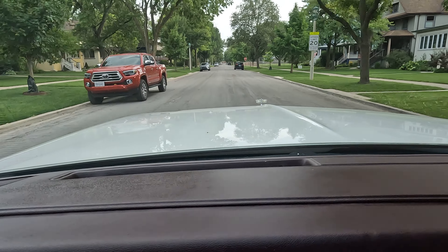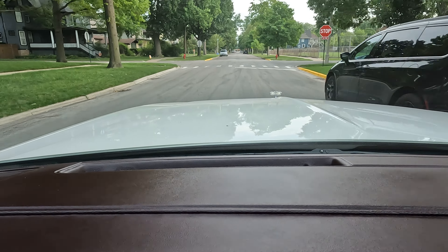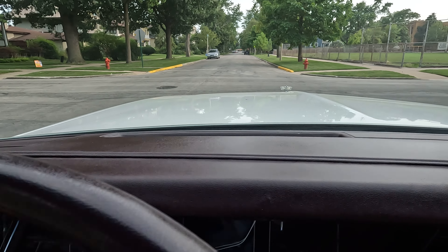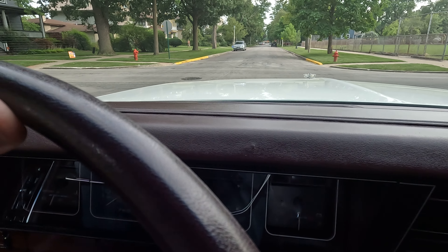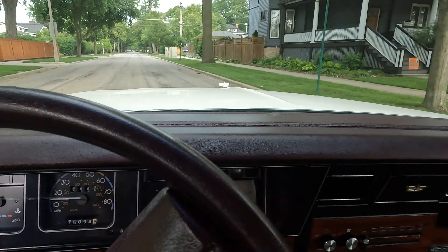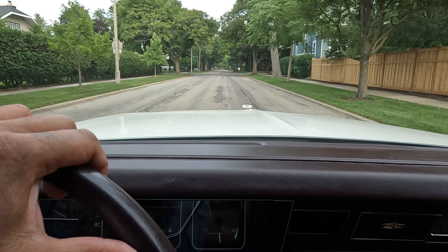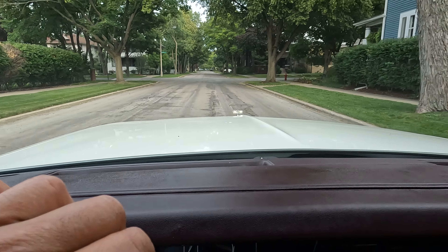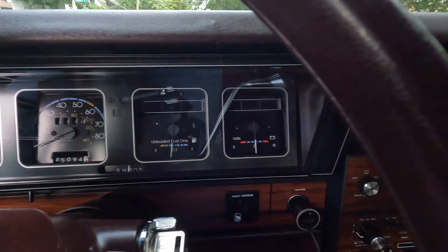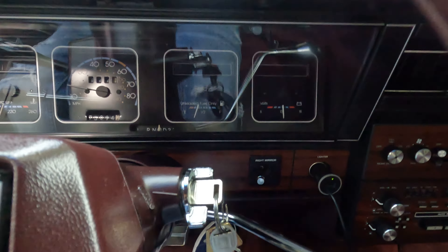I guarantee whoever comes to see this car, you're gonna love it and you're gonna purchase it — because it is that beautiful, it drives that beautiful, it looks that beautiful. You can drive this car anywhere. This is the kind of car you want when you're going on long rides because it drives so smooth. It's all original, never been hacked. If you look at the cluster, it looks like brand new — it shines, it's not dirty, fuzzy, or dusty.